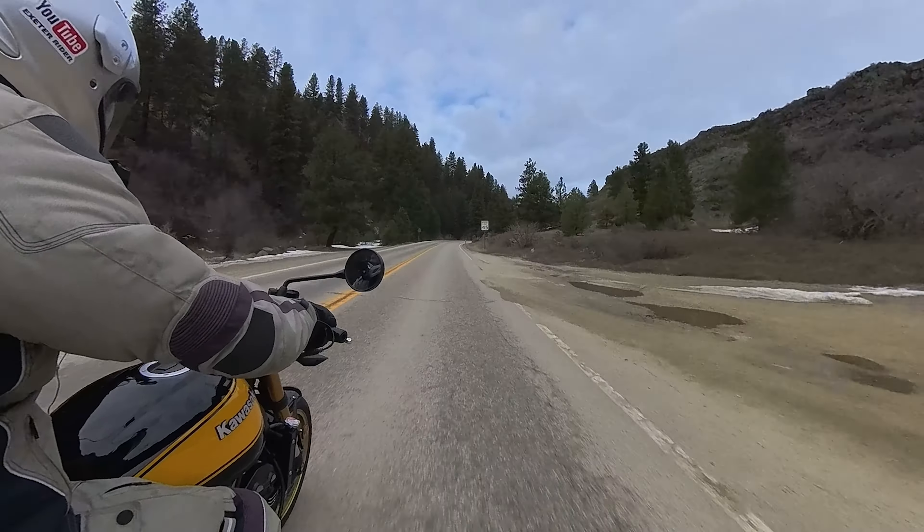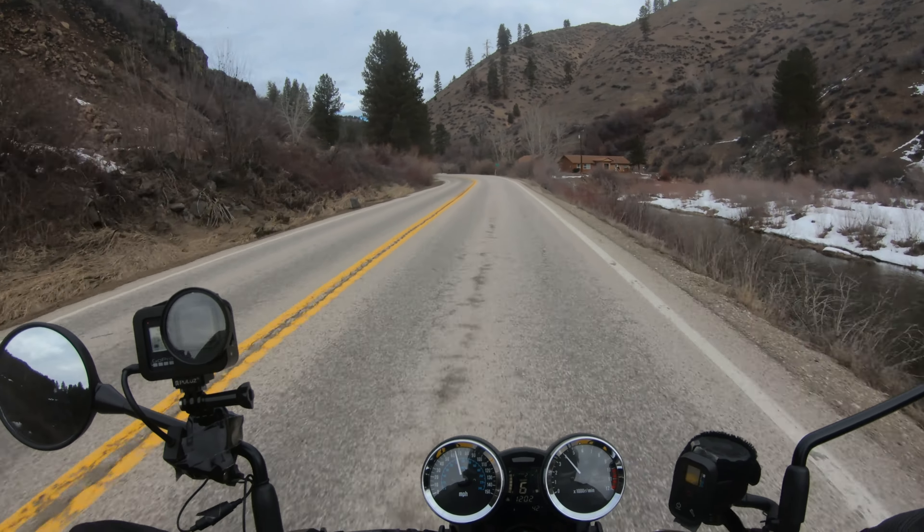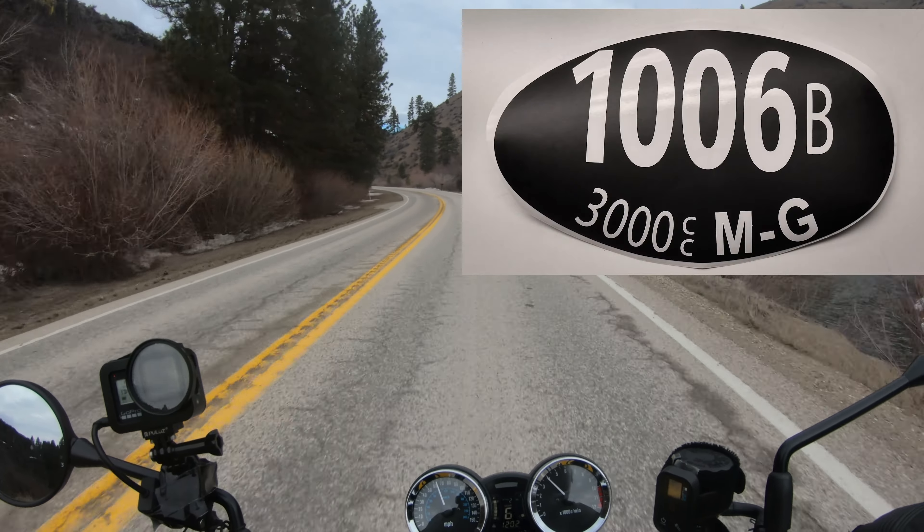If you're out in the neighborhood around the Bonneville Salt Flats — Wendover, Utah — around August 5th through the 8th of August, stop by and see us. We'll be running bike number 1006B.